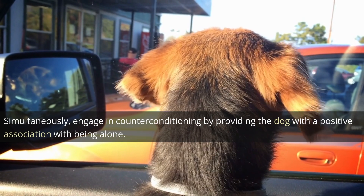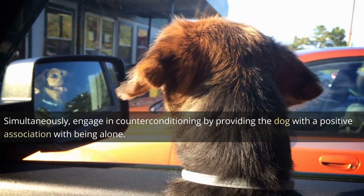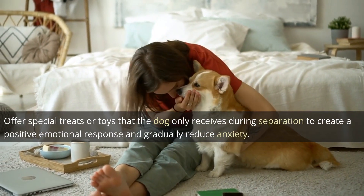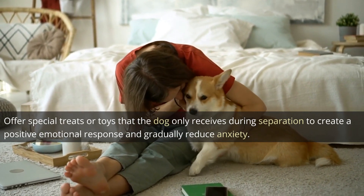Simultaneously, engage in counter-conditioning by providing the dog with a positive association with being alone. Offer special treats or toys that the dog only receives during separation to create a positive emotional response and gradually reduce anxiety.